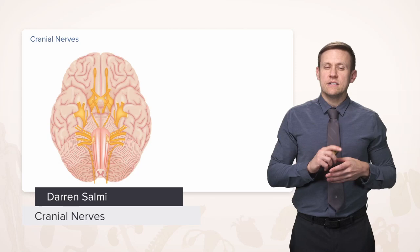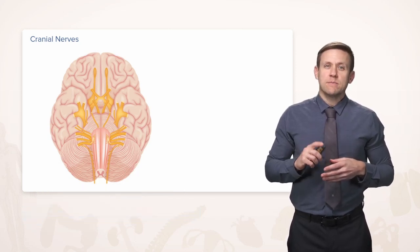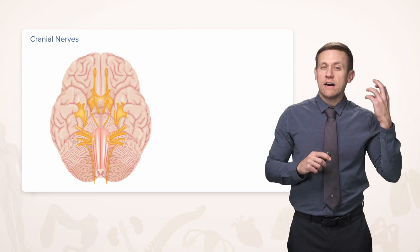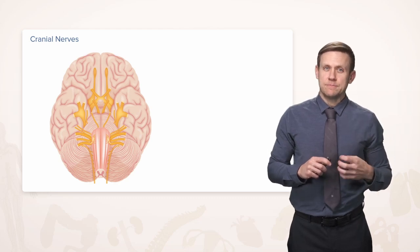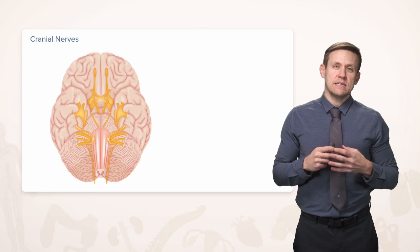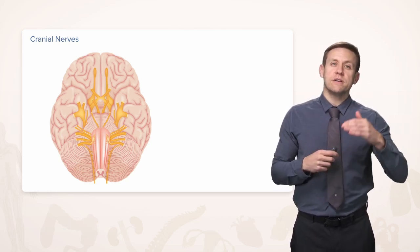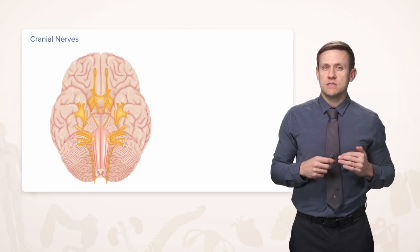Let's look at a different part of the peripheral nervous system called the cranial nerves. The cranial nerves are so named because they're actually exiting out of the cranium directly. There are 12 of them on either side, and they're numbered from 1 to 12, generally speaking, going from anterior to posterior.